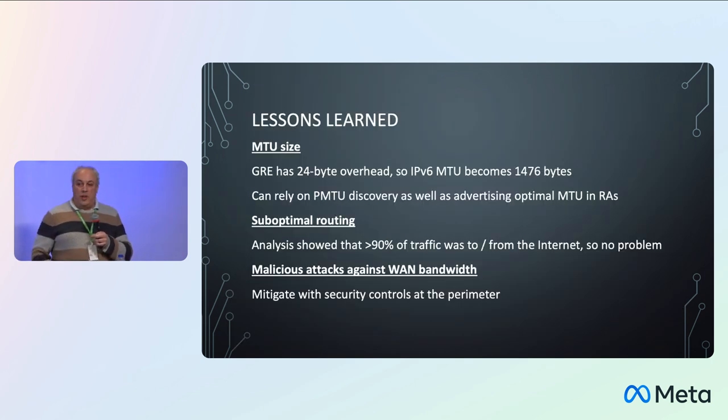What we did find was the 24-byte overhead for GRE caught us out on things that weren't doing path MTU discovery properly. We found that advertising the optimal MTU in the RAs sent out on site fixed the MTU problem for devices not doing path MTU discovery — which were mainly embedded and IoT devices, not desktops. We also found it was potentially possible to do malicious attacks against WAN bandwidth: some sites were connected at 1.5–2 Mbps, making it quite easy to generate an ICMP flood. We mitigated this by putting security controls at the perimeter — enabling DoS protection, ICMP and UDP flood protection — to keep that traffic down.